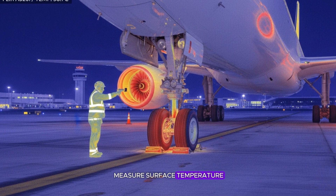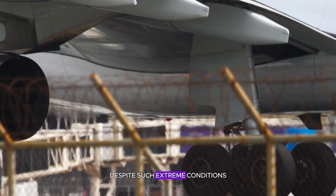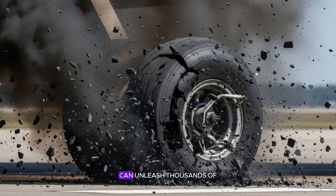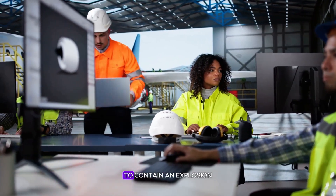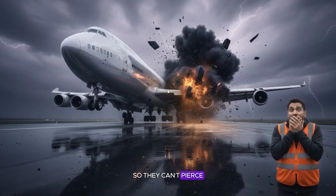That's why crews check tire pressure constantly, sometimes using infrared guns that measure surface temperature to spot hidden problems. And yet despite such extreme conditions, the margin for error is razor thin — a single tire failure can unleash thousands of shards of rubber and steel. That's why engineers design each wheel assembly to contain an explosion, directing fragments downward so they can't pierce the fuselage.